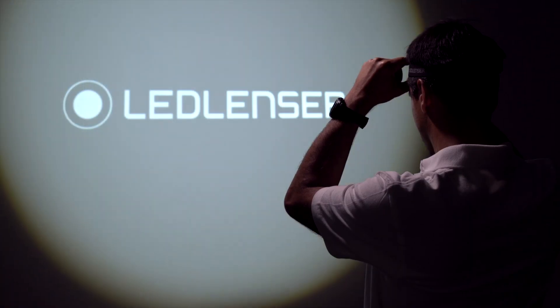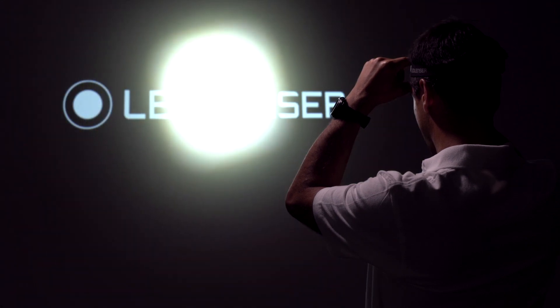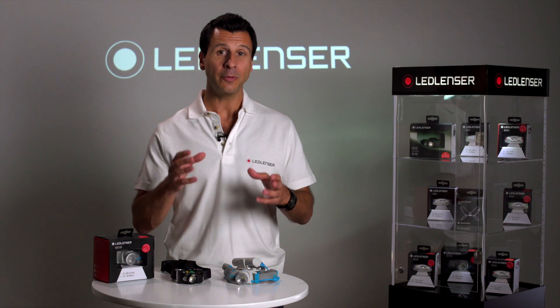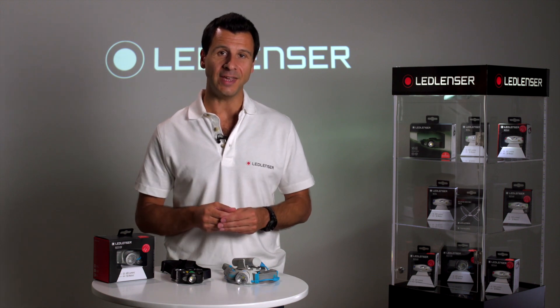It's this system that continues to give us the edge over our competitors, as most still use a fixed focus to produce the beam, trying to find a balance of spot and flood using reflectors or diffusers. We know this is not a great way to achieve either.